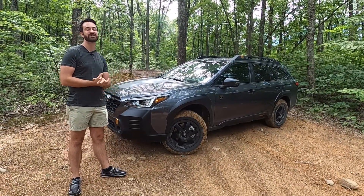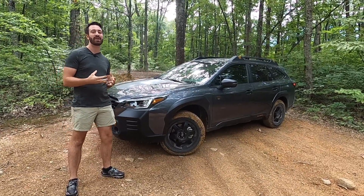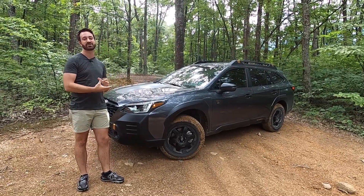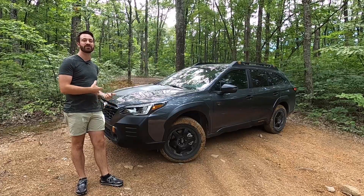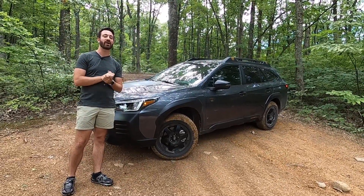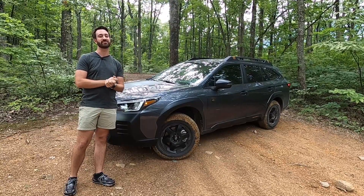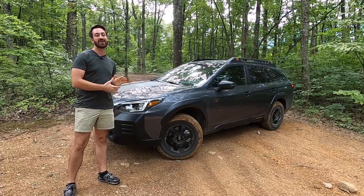This is the first of their Wilderness series — the 2022 Outback Wilderness. It's basically an Outback Onyx XT trim level that they added all this off-road stuff to. We're going to talk about what makes the Outback Wilderness different from a regular Outback, and then we're actually going to take it on a trail where I took a couple of Subarus several years ago that were nowhere near as off-road prepped as this one.